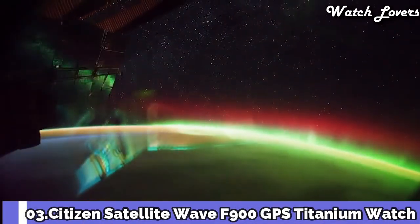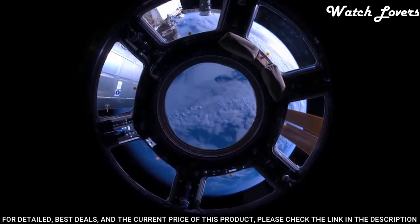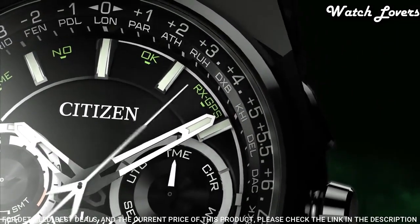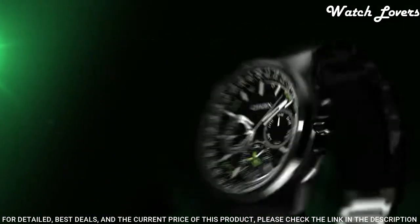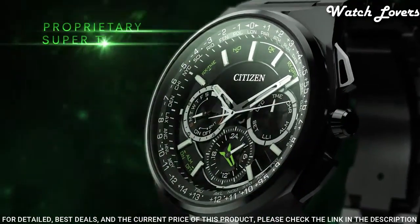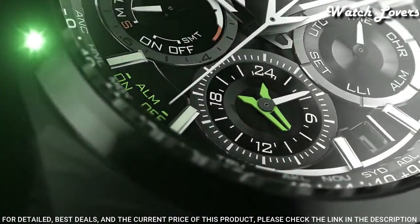Number 3: Citizen Satellite Wave F900 GPS Titanium Watch. Titanium case with a titanium bracelet, fixed titanium bezel, black dial with silver-tone hands and index hour markers. Dial type: analog chronograph, Eco Drive movement, scratch-resistant sapphire crystal. Case size 45mm, case thickness 13mm, band width 28mm, band length 8 inches, water-resistant at 100m. Functions: perpetual calendar, atomic timekeeping, satellite GPS, chronograph, world time, alarm, date, day, GMT, second time zone, hour, minute, second, power reserve indicator. Japanese movement.